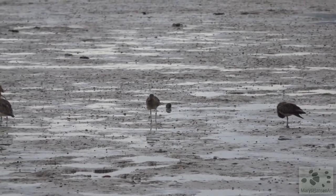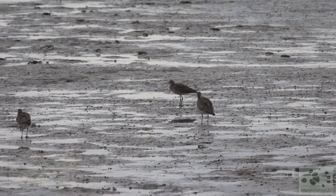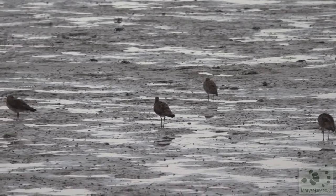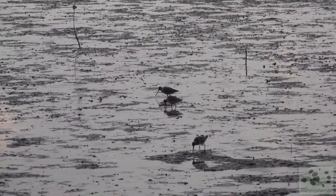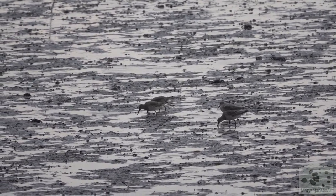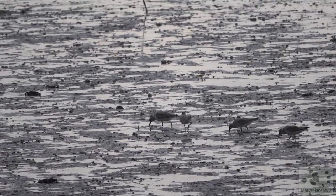A little flock of bar-tailed godwits. These are the champions of migration — they can fly over 10,000 kilometers non-stop from Alaska to Australia in about 10 days. Now they're here to recover and replenish their nutrients. If you ever see them or any of the other migratory birds, do not disturb them. They really need to rest and feed to be able to survive and recover from this journey.